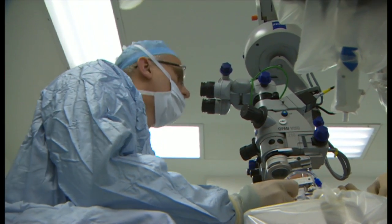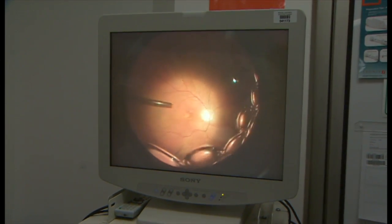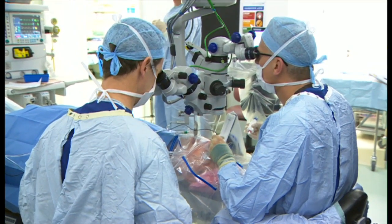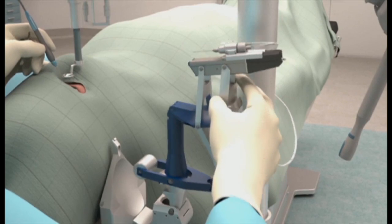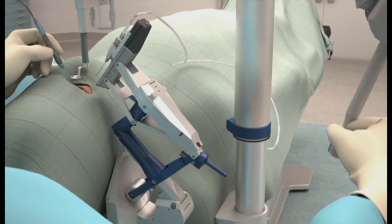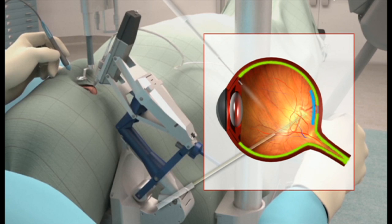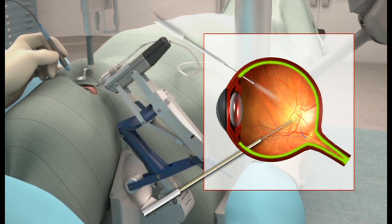This is delicate surgery involving tiny, precise movements to remove a membrane which is causing Bill's sight loss. Crucially, the robot can filter out the surgeon's hand tremors. The robot has to pivot around a tiny hole in the wall of the eye. Inside, it removes a membrane just a hundredth of a millimetre thick, shown in blue, which is covering the retina, allowing the hole in the retina to close.